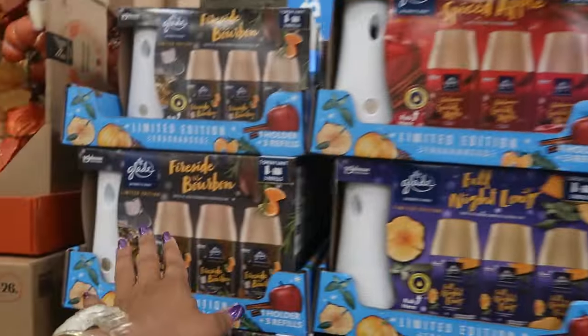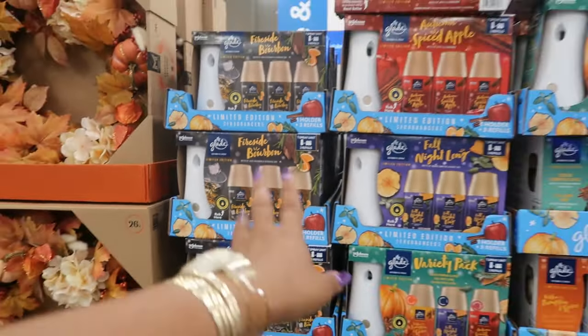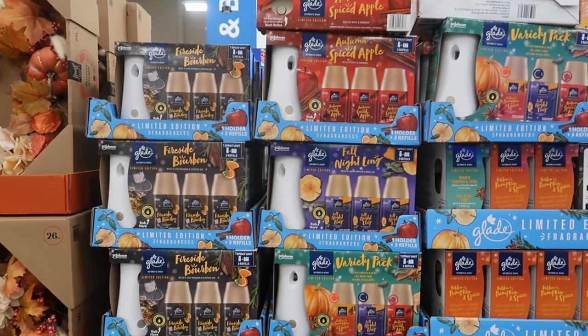The auto-spray Glade in spiced apple, or you can get the variety pack or fireside bourbon — one spray unit and three refills for $14.98.